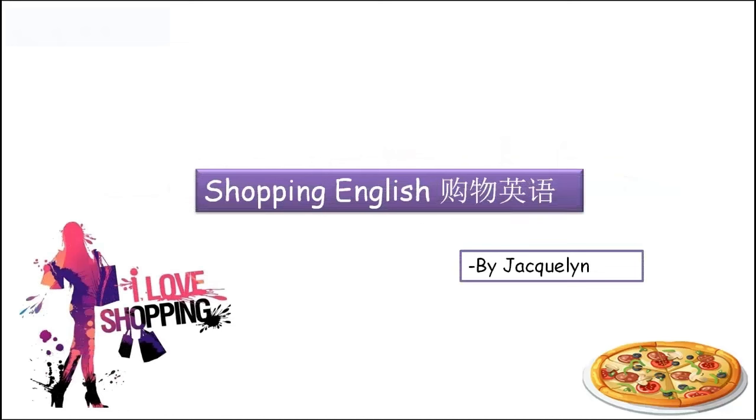Hello, 大家好，我是本次英语课的老师，大家可以叫我Jackly. Okay, let's find out what we're going to learn today. Oh my god — shopping English!